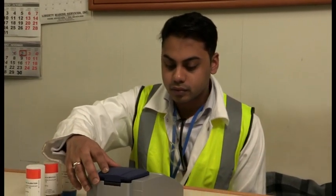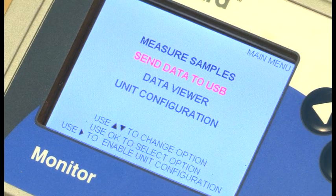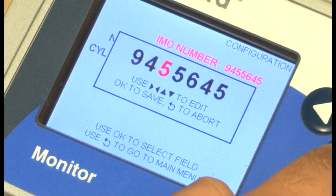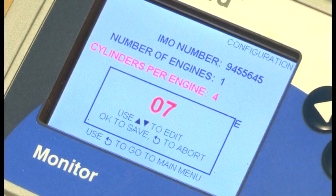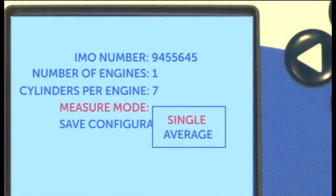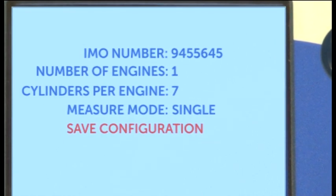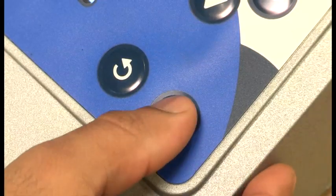When using the monitor for the first time, it should be configured for your specific vessel. Press the right arrow to bring up the configuration screen. Use the up and down arrows to highlight the required selection and then press OK. The data to be entered includes the ship's IMO number, the number of engines the vessel has, the number of cylinders per engine, and the measure mode. Select the single option to measure each sample once, or select average to measure each sample three times and average the results — this takes longer but can produce a more accurate result. Once all data has been entered, the save configuration option is automatically enabled; press OK to save.